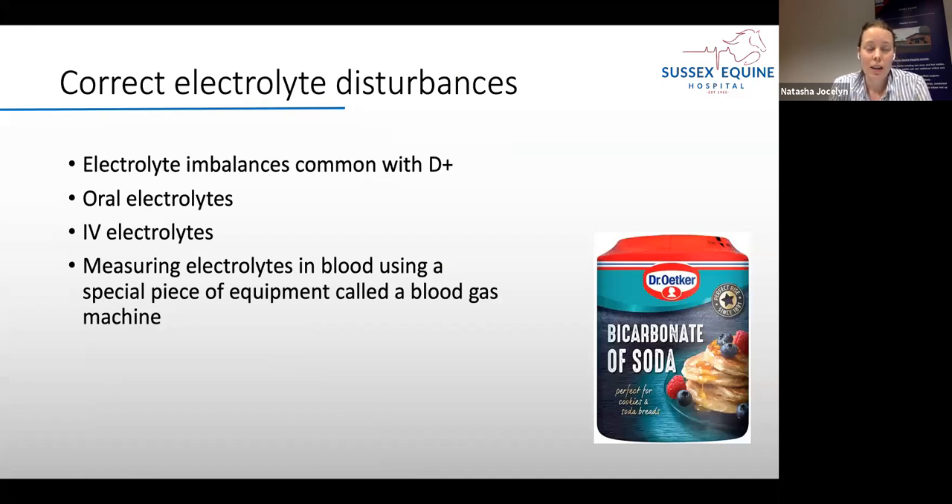Electrolyte disturbances are really common with diarrhoea — foals lose a lot of fluid and with it the electrolytes that are so important in the body. We can supplement these orally — bicarbonate of soda via syringe is commonly used — or give IV electrolytes in the fluids the foal is receiving. In hospital, we have a blood gas machine that allows us to know electrolyte levels very accurately and correct them. It's amazing how correcting electrolyte disturbances can suddenly make a foal much more perky and bright.